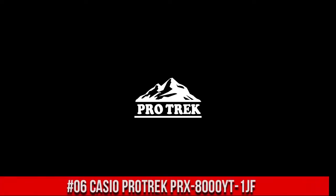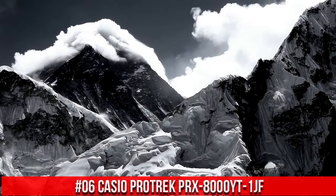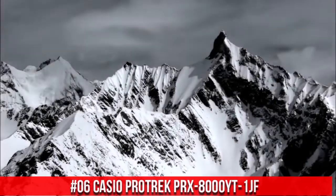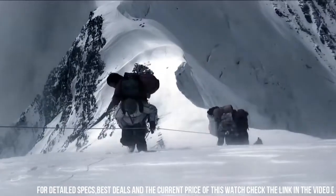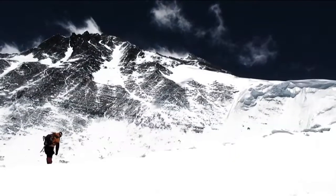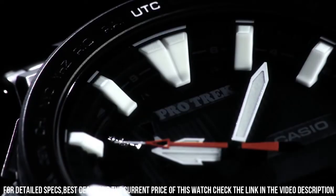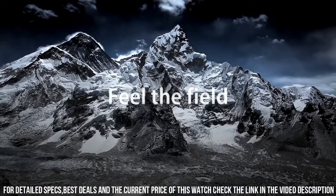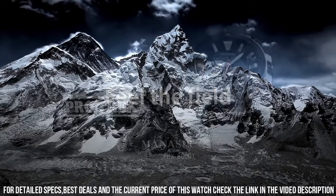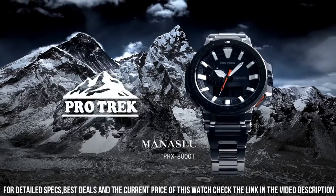Number 6: Casio ProTrek PRX-8000YT-1JF. This watch looks great in whatever setting you want to put it. With the black titanium band, it is rugged, light, but always ready for formal wear too. The crystal is scratch-proof and non-reflective. You never have to calibrate it — it sets itself automatically every night. And you never need to change the battery; it is solar-powered.